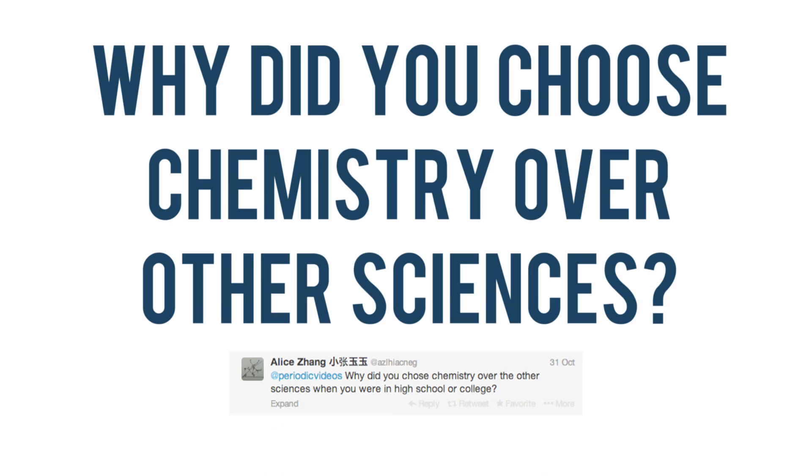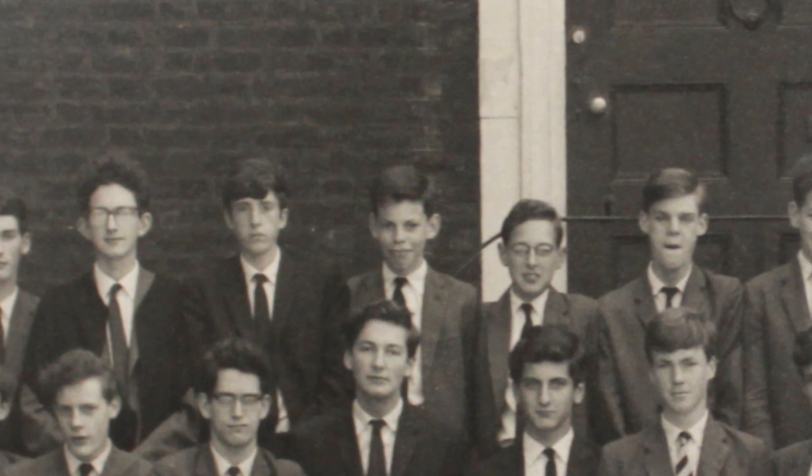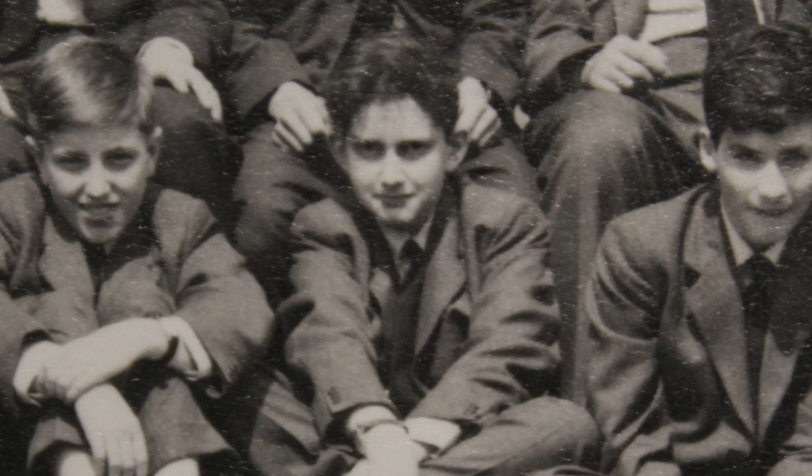Why did you choose chemistry over the other sciences when you were in high school or college? I'm ashamed to say that I only had one school term — about eight weeks — of biology in my whole career. Looking back on it, it's much more what would now be called nature study than modern biology. I then studied chemistry and physics, and my father and grandfather were physicists, so I wanted to become a physicist. I wasn't good enough at maths.